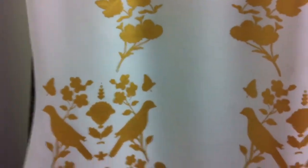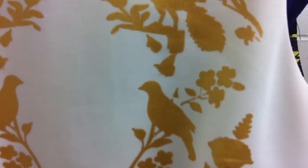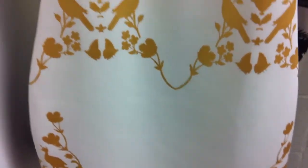Our bird print bodycon is once again in that thicker fabric we're seeing quite a lot of. The bird print is quite beautiful. It also comes in black with the gold bird print and it is $34.95. It's just a plain little dress.